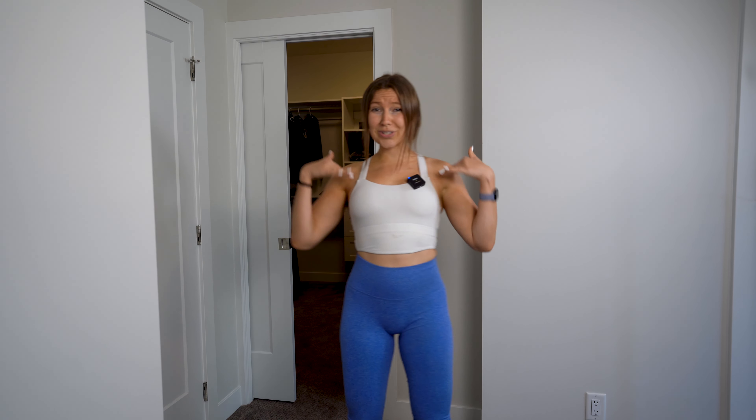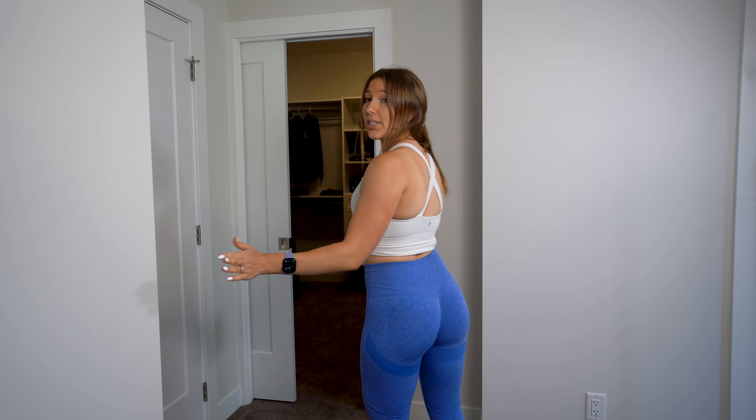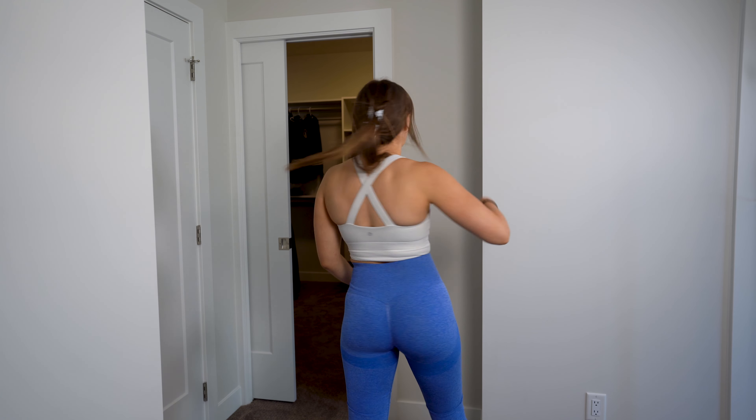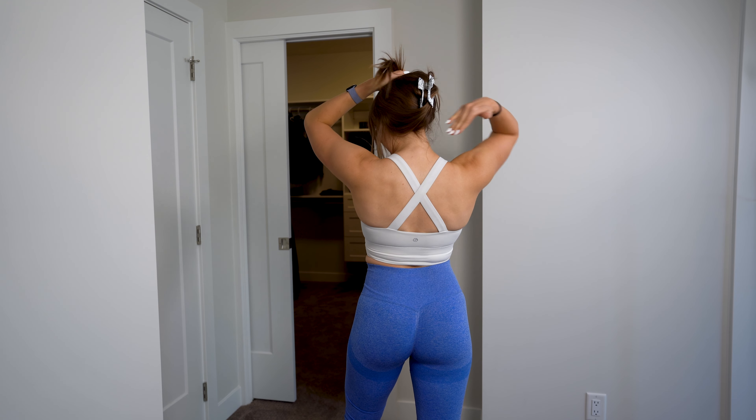Here we have 100% Shein. We've got the blue leggings in a small. As you can see, they're the same as all the other leggings with the pattern at the back and the scrunchy butt. The top is also a small in white — it comes in a variety of different colors, with a crisscross back, and it is very comfy and high support.